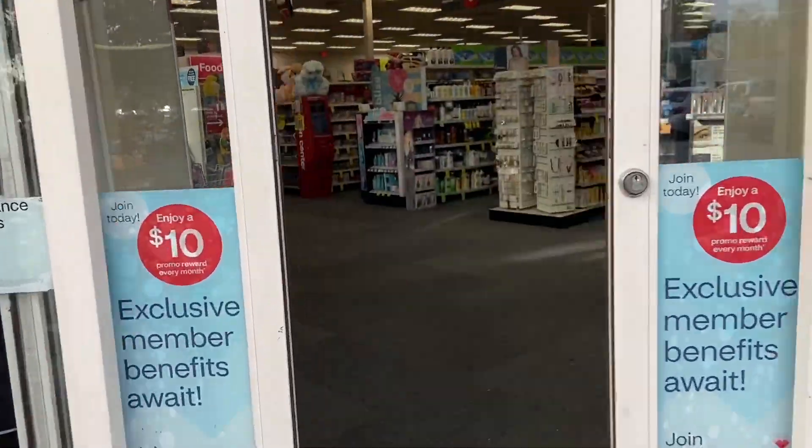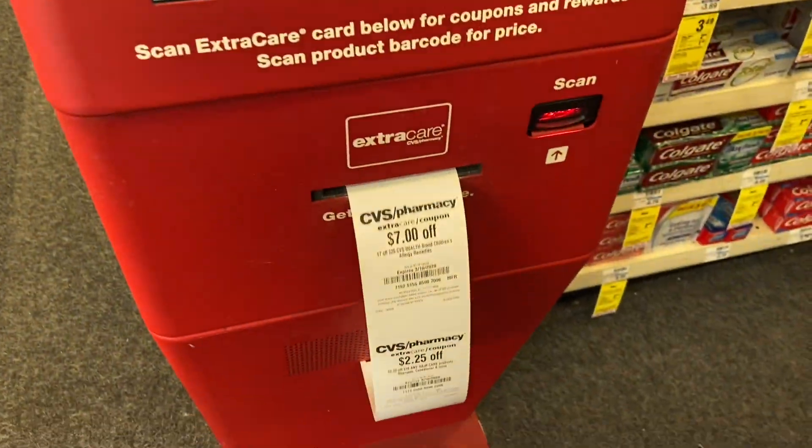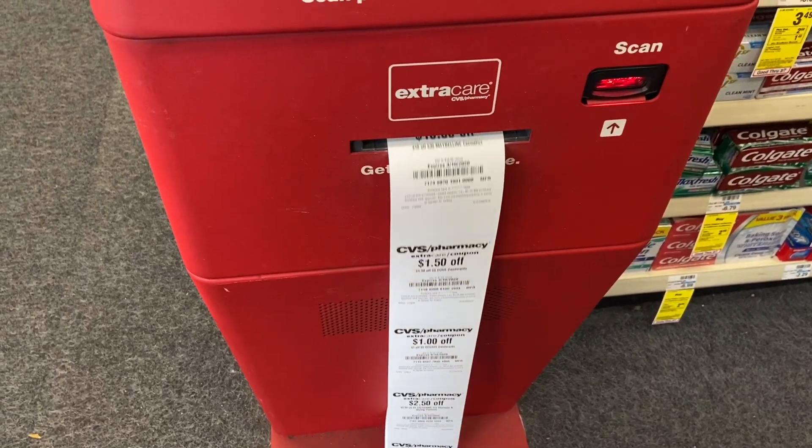Yes, here we go. Going to my favorite store, let's see what this coupon center has in store for me.